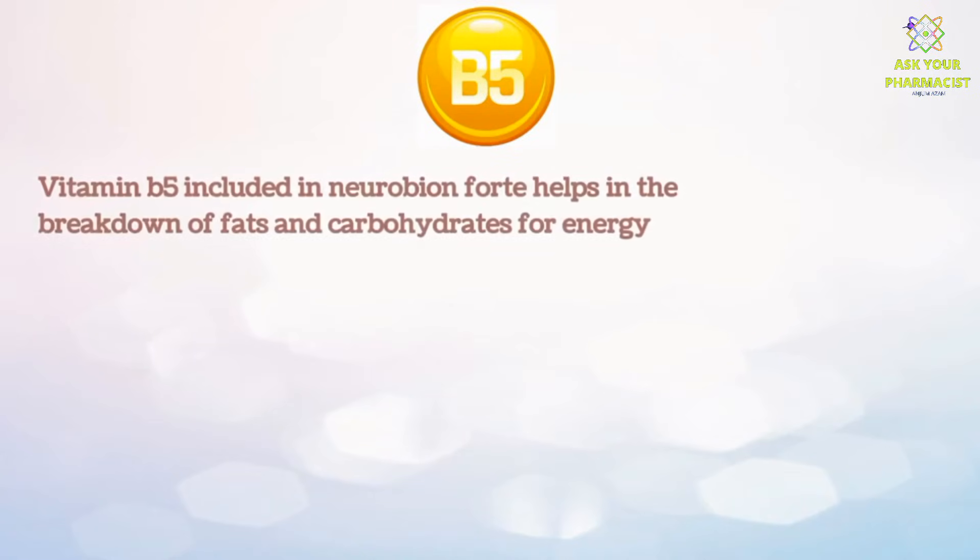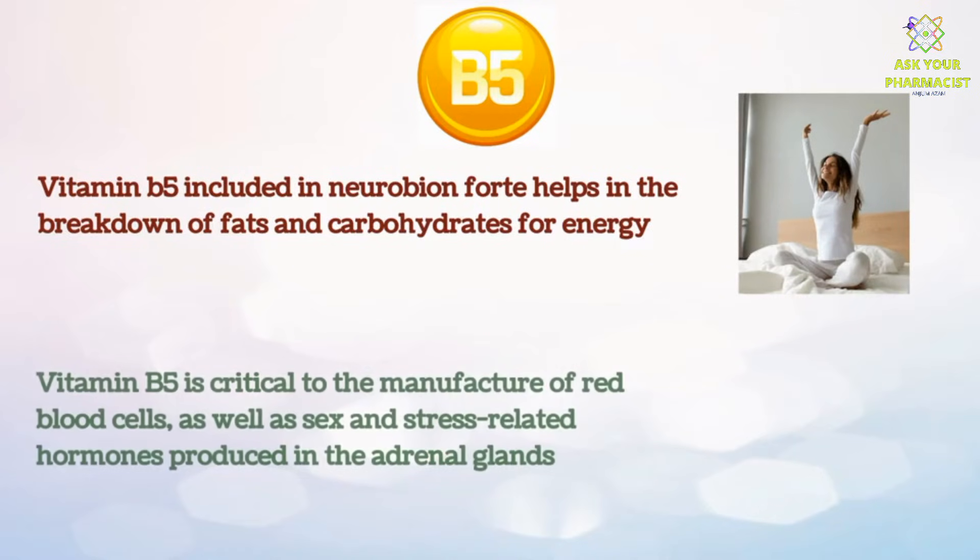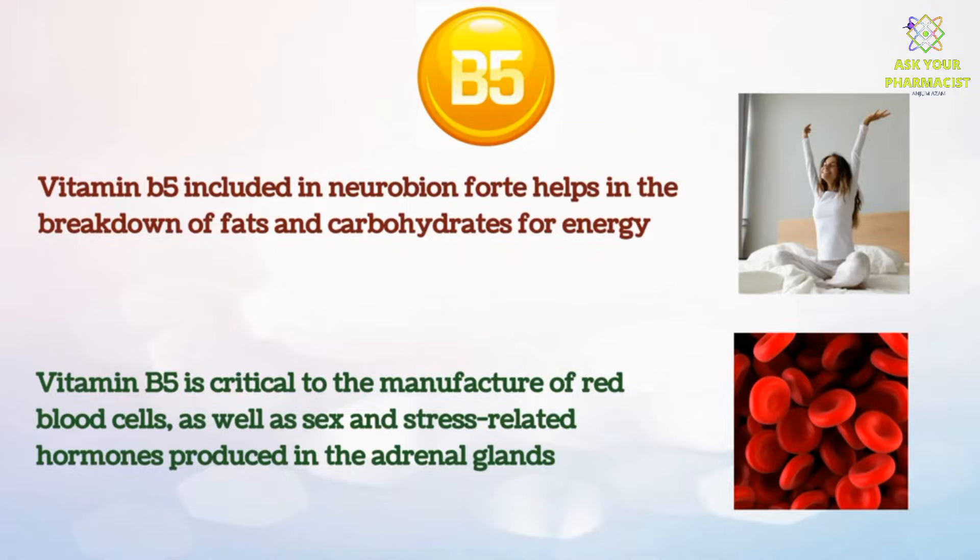Vitamin B5 included in Neurobion Fort helps in the breakdown of fats and carbohydrates for energy. Vitamin B5 is critical to the manufacture of red blood cells, as well as sex and stress-related hormones produced in the adrenal glands.